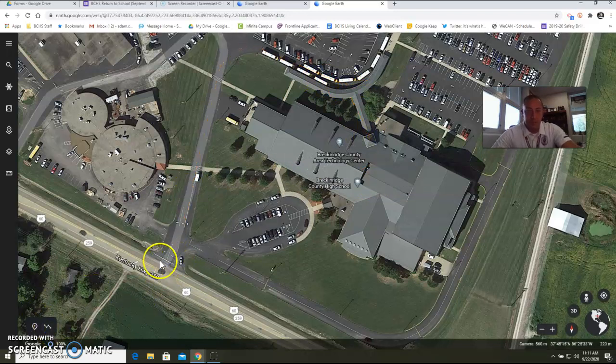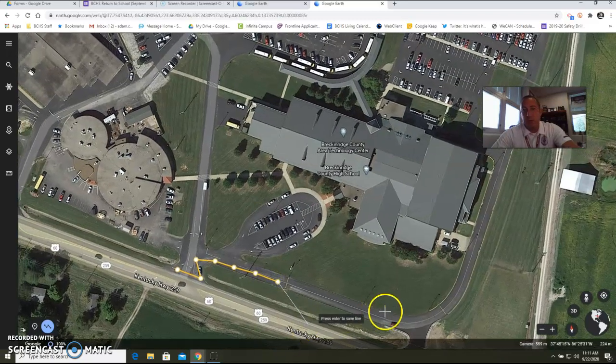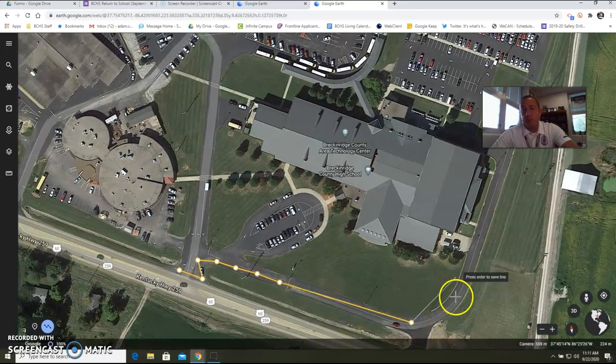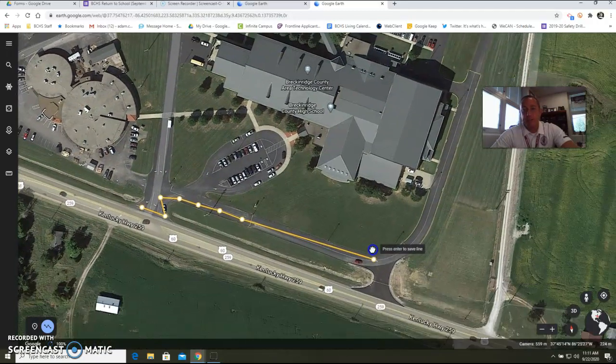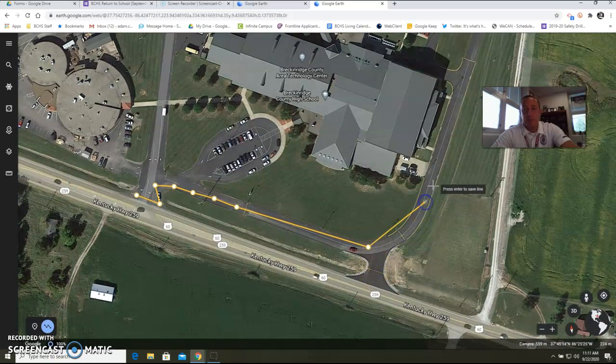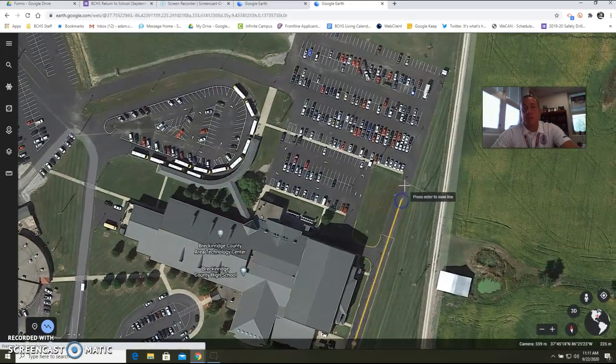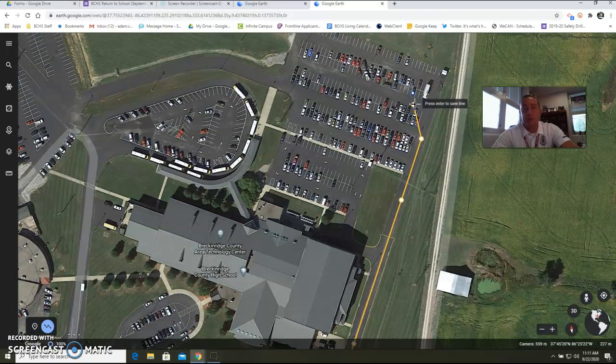For student drivers: you would enter just like a parent drop-off. If you're coming eastbound, you would enter the school here at this location and come all the way through the front. If you're a westbound vehicle coming from the Irvington, Garfield, or Harned area, you would enter the school here, then drive on back to the back of the school. This area back here is our student parking — you would park here.